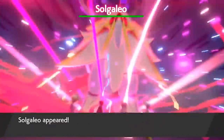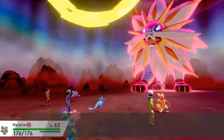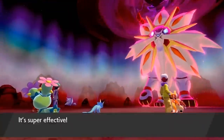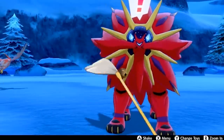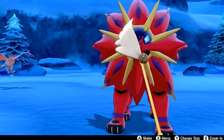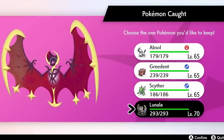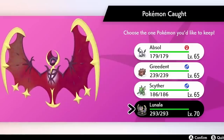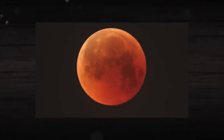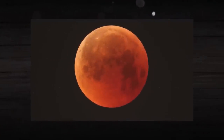Both of this gen's box art legendaries, Solgaleo and Lunala, have a cool hidden meaning with their shinies. Solgaleo turns a harsh red color, which appears to allude to a sunburn because it's the sun Pokémon. Lunala, meanwhile, becomes a bloody red color, which is most likely in reference to a blood moon — a well-known term that refers to a total lunar eclipse, due to the way that the moon turns red at this time.